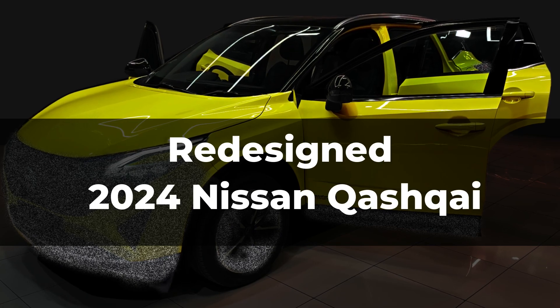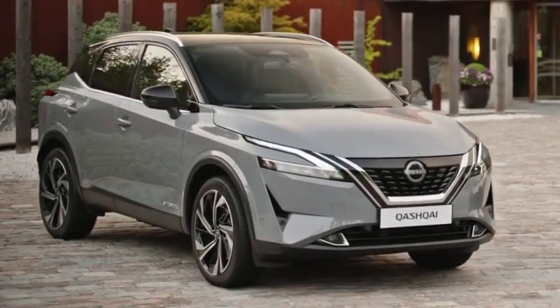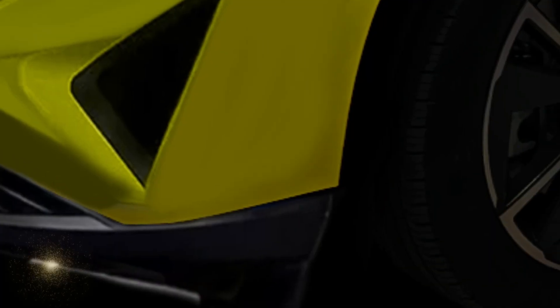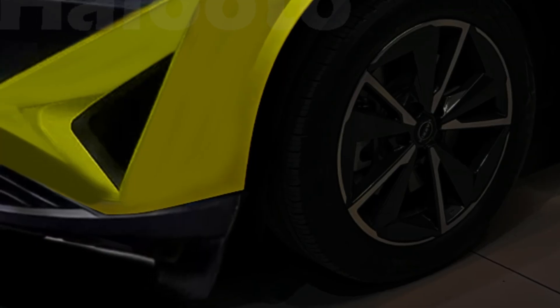We have exclusive photos of the upcoming 2024 Qashqai, still in the testing phase, swathed in camouflage. So let's discover the potential changes to the exterior design and speculate on what this crossover might bring.